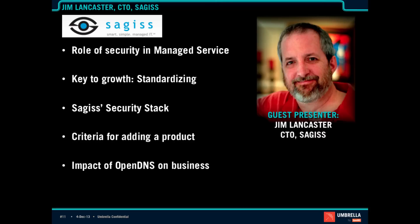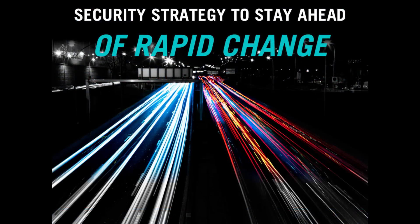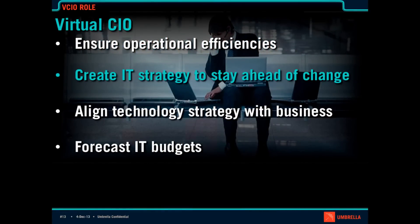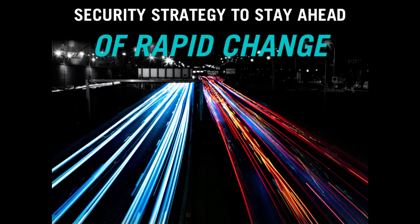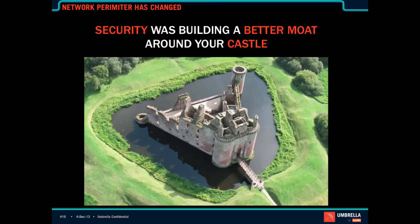Thank you, Jim. One of the things I want to continue on is the role of the virtual CIO — ensuring operational efficiencies and making sure that customers have 100% uptime is key. But also creating an IT strategy to stay ahead of change, including on the security layer. One of the things we're seeing in the industry is work used to be a place you go — all desktops — and security was all about building a better moat around your castle.